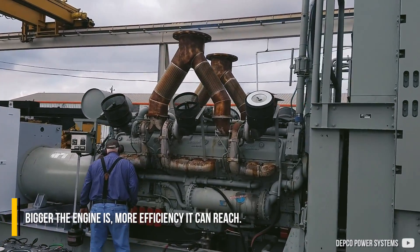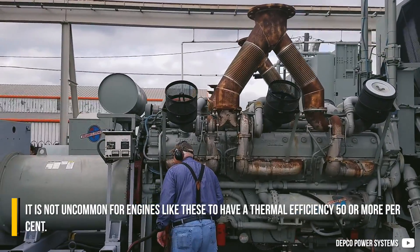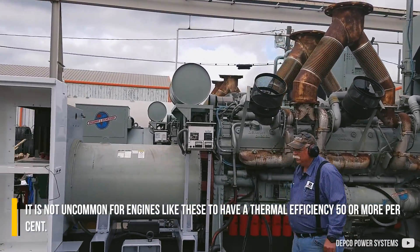The bigger the engine is, the more efficiency it can reach. It is not uncommon for engines like this to have a thermal efficiency of 50% or more.